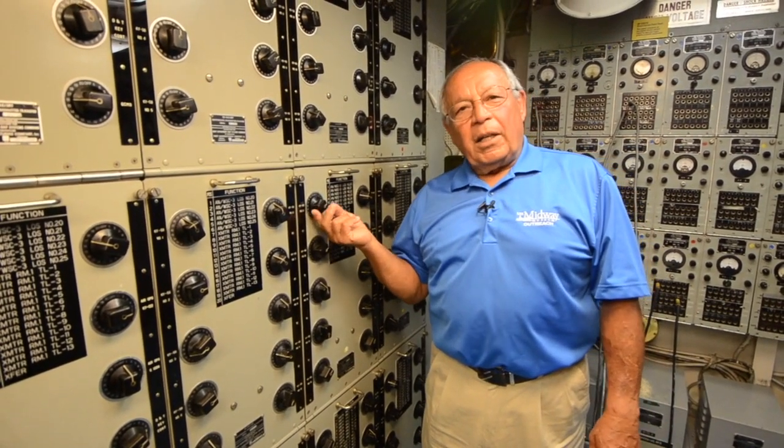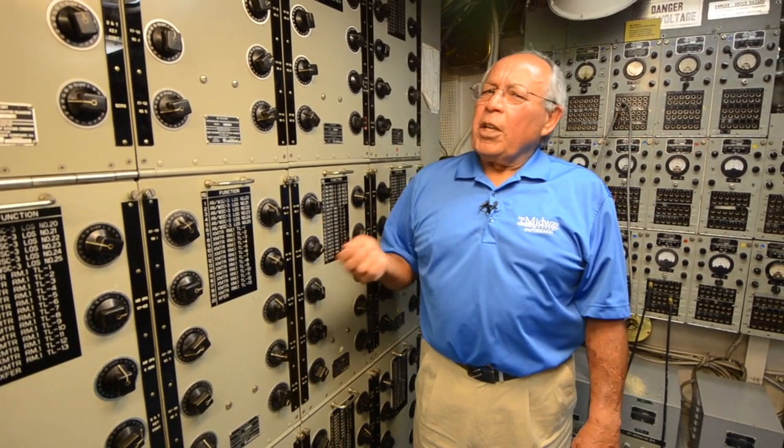Thank you very much. That completes my explanation of how Radio Central works. I hope you can come on board — it's a lot of fun, it's complicated, and there's a lot of equipment you can play with. Thank you very much.